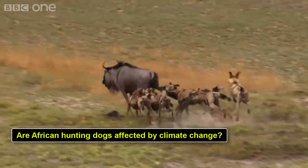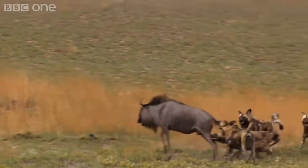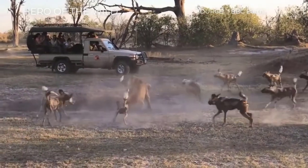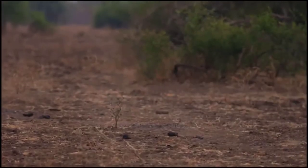Are African hunting dogs affected by climate change? Research from ZSL's Institute of Zoology illustrates that wild dog breeding pairs raise fewer pups at ever-increasing climatic temperatures. That's all for this video — thank you for watching, goodbye.